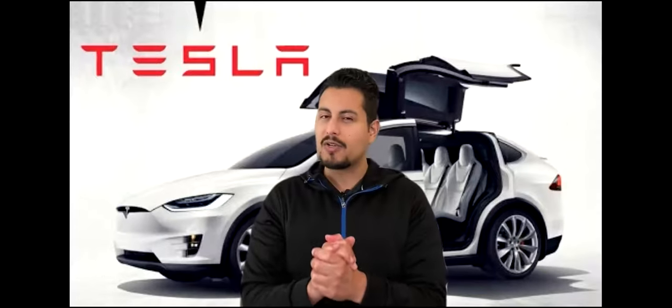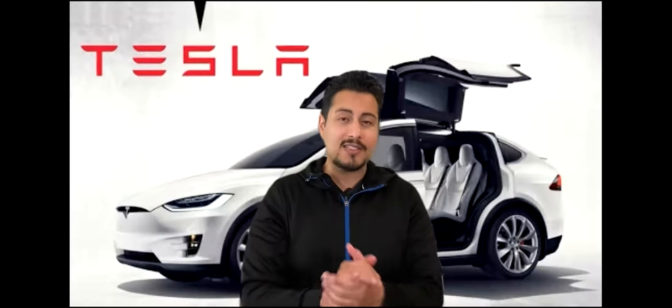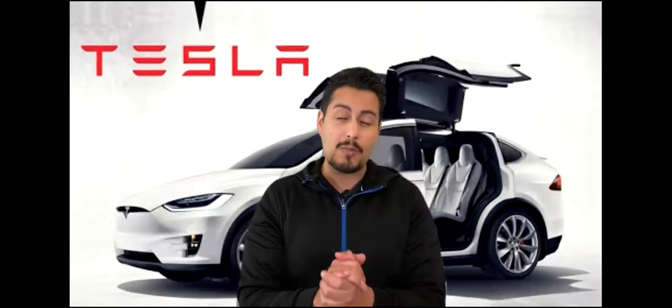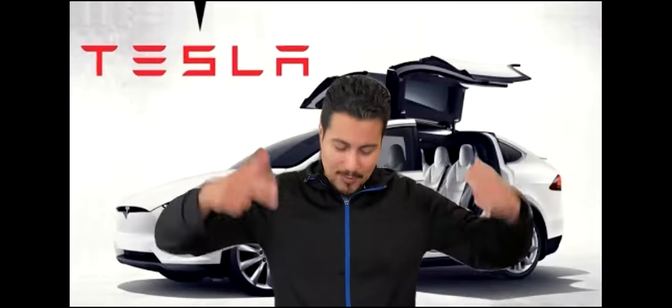I want to mention that a lot of this move has to do with Q1 2021 vehicle production and delivery numbers. I'm going to go over some details of that really quickly and kind of go over what the analysts think, because that's really what matters. They go over their targets in terms of the price of Tesla and what they predict it's going to go to, and all that is going to be in this video.